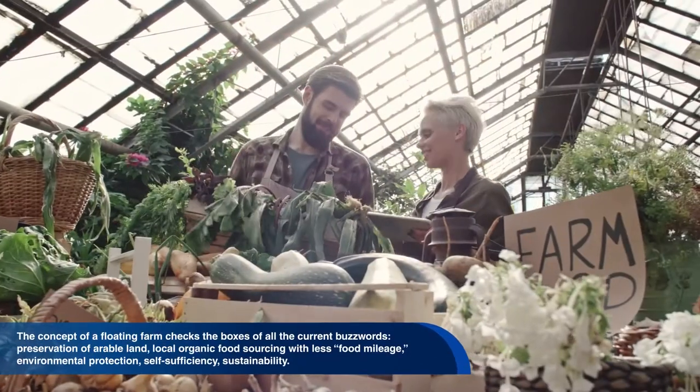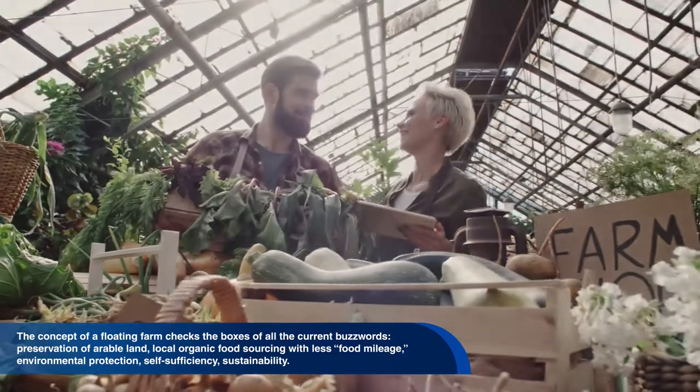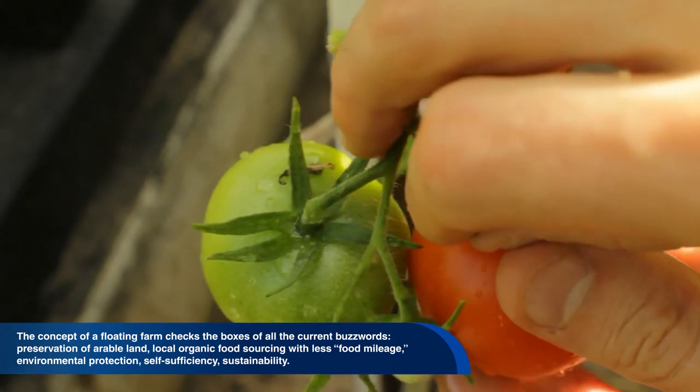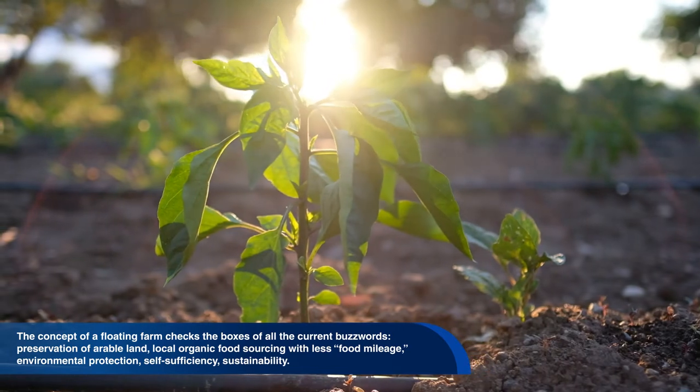The concept of a floating farm checks the boxes of all the current buzzwords: preservation of arable land, local organic food sourcing with less food mileage, environmental protection, self-sufficiency, and sustainability.